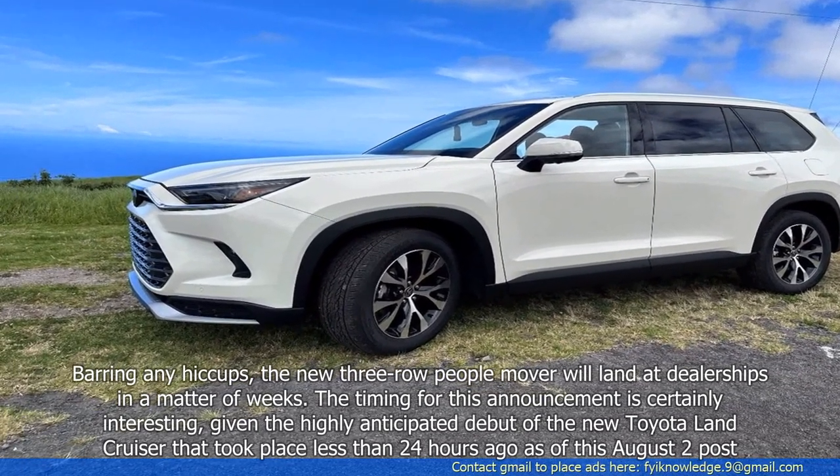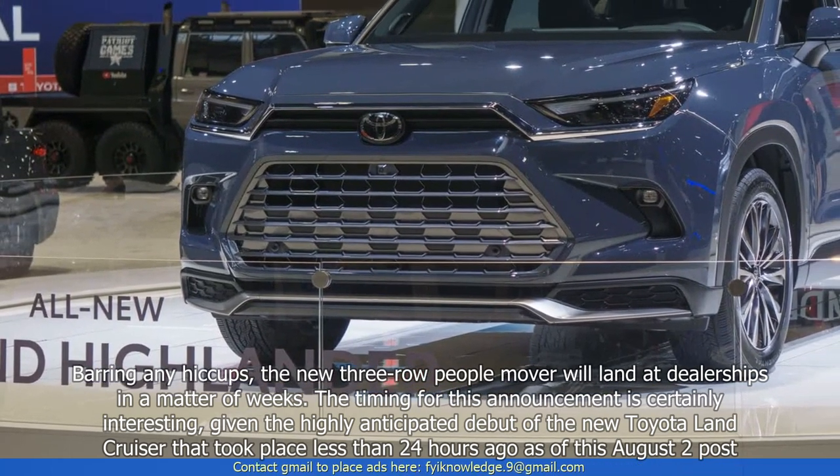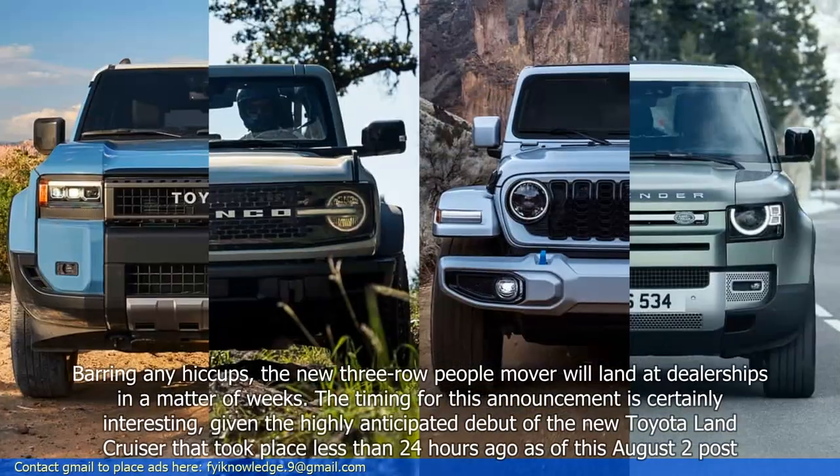The timing for this announcement is certainly interesting, given the highly anticipated debut of the new Toyota Land Cruiser that took place less than 24 hours ago as of this August 2nd post.